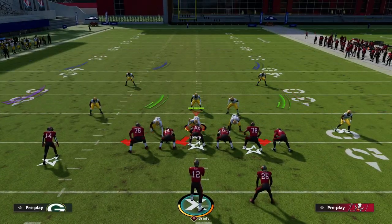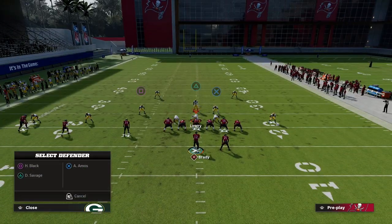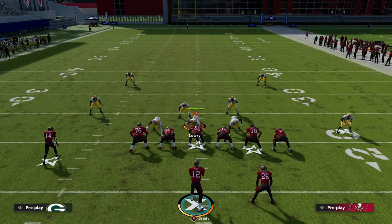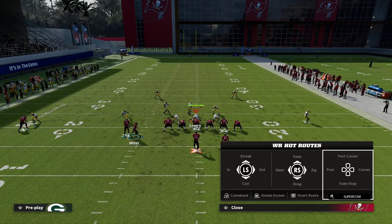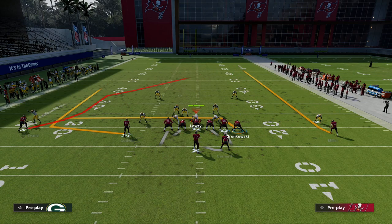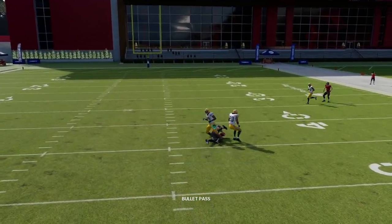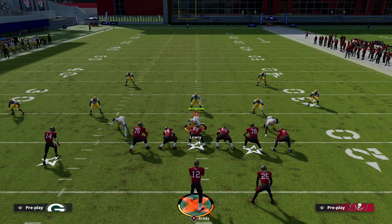The best defense against this is honestly a shaded down cover four — they'll use the user to carry the drag to the hard flat, with a curl flat to match the wheel and a hard flat for the tight end drag. This is by far the best defense against it, but they'll still have trouble because they have to recover back and stop that route. It will literally beat every zone in the game and is very consistent.